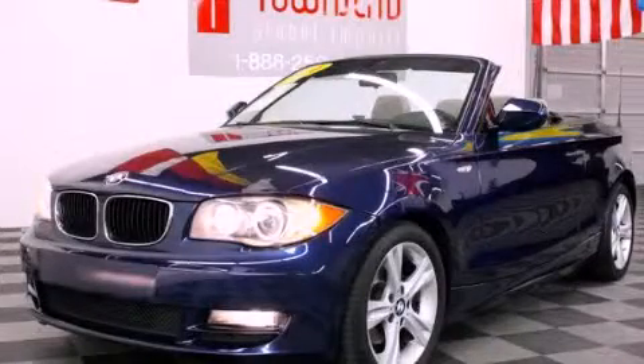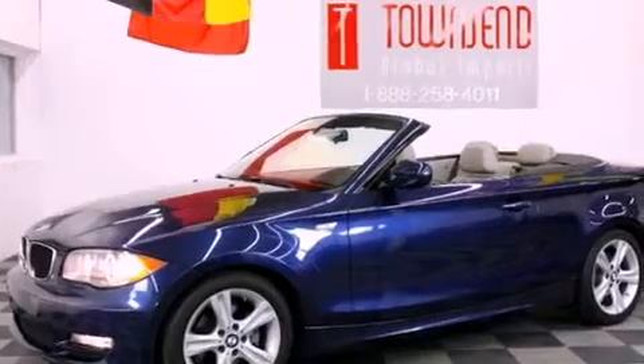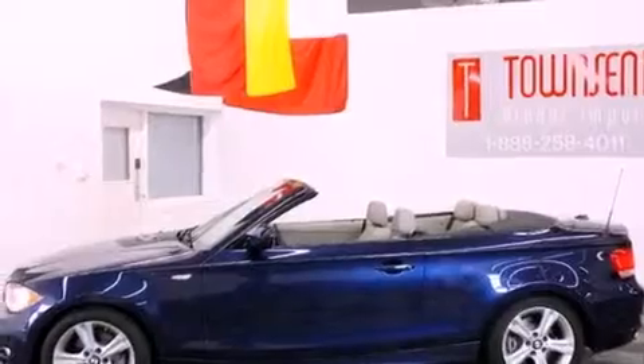This is a 2010 BMW 128, a drive in shape that provides endless luxury. It features a 3.0-liter six-cylinder engine and an automatic transmission.